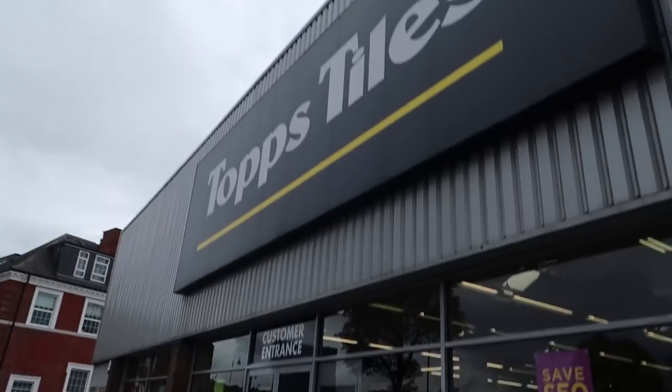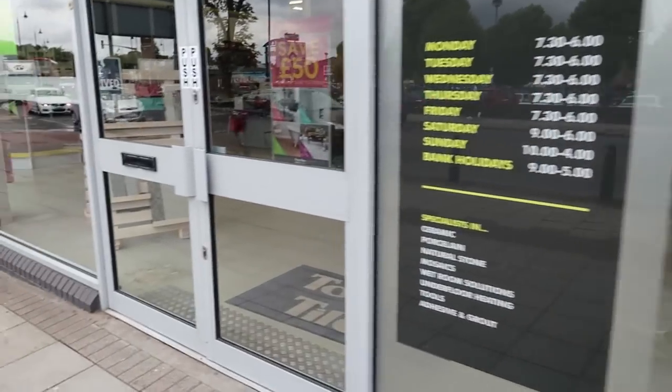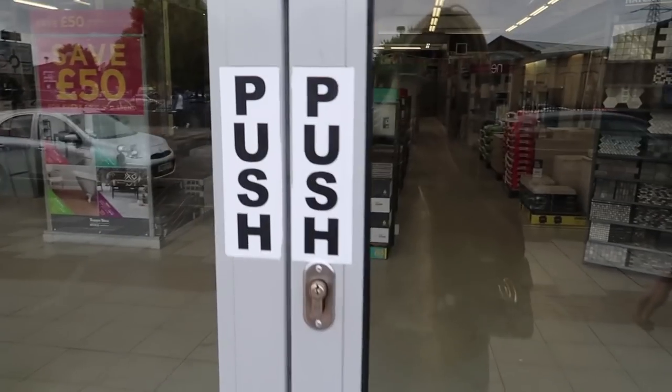Number one on the list is finding some tiles, so we're just about to head off to Topps Tiles to investigate and see if we can find some that we like. All right, here we are — Topps Tiles. Let's have a look.